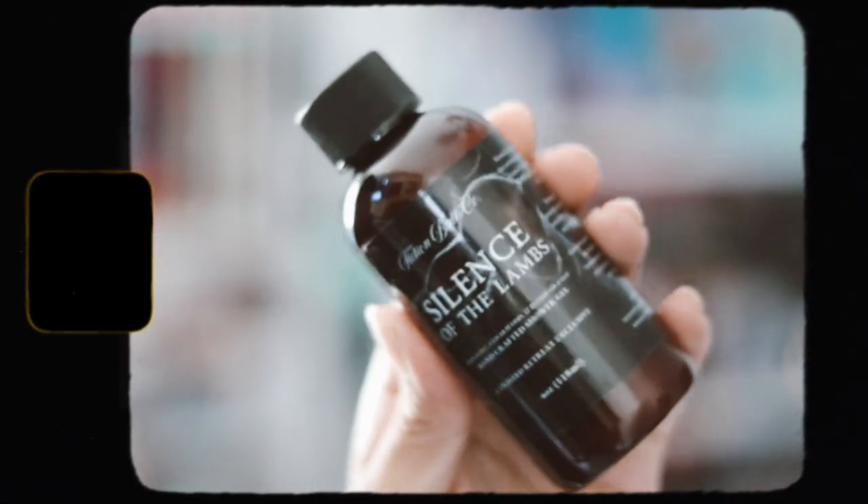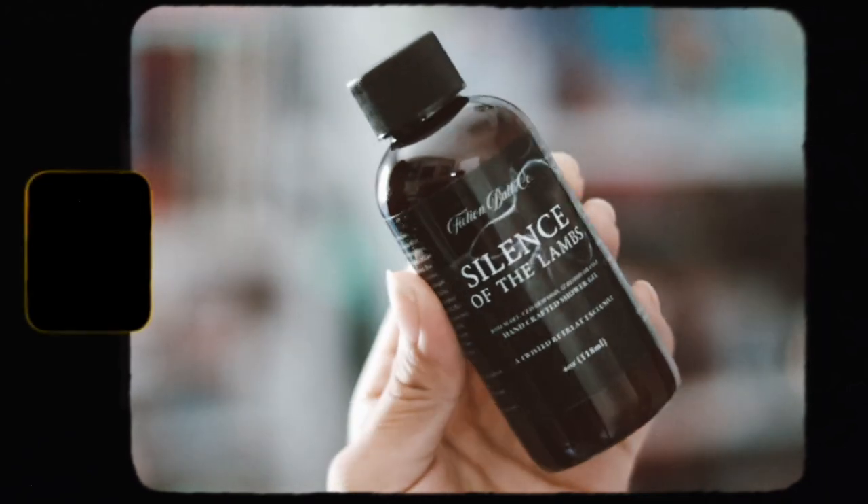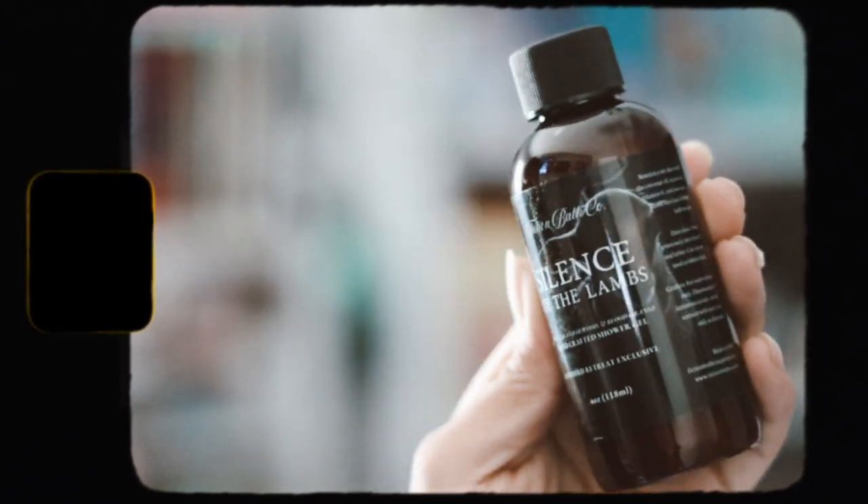So here is the box. On top we have the spoiler card. The first thing we have is a fiction bath item, which they like to feature a lot in their boxes. This is inspired by Silence of the Lambs, and it's just a handcrafted shower gel. I like these — it smells really good.